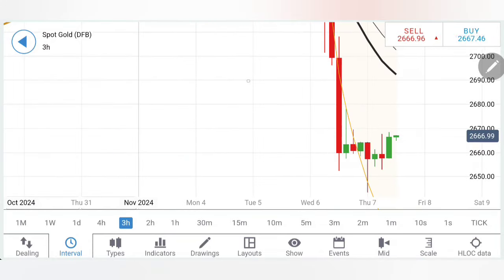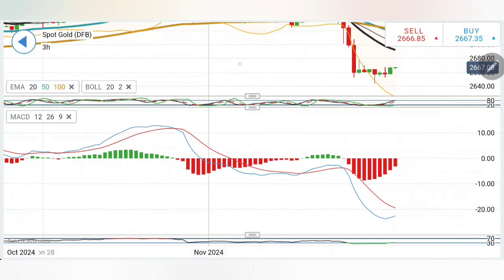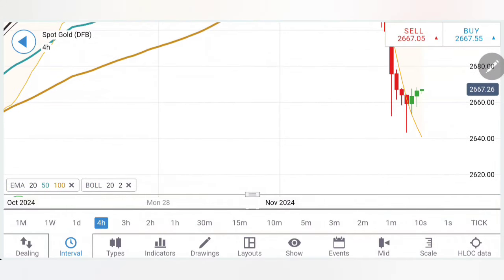A very strong base is forming on the two-hour chart. A solid foundation is always good for a taller building — a strong foundation leads to a stronger and taller price move. If it breaks beyond 2670, expect a move towards 2674-76, then 2680-84, and further towards 2691, with 2700 levels potentially being reclaimed. The Stochastic is rising, MACD is trying to converge — a crossover is required to confirm the reversal. RSI must come out of the oversold zone, requiring a stronger push from the downside.